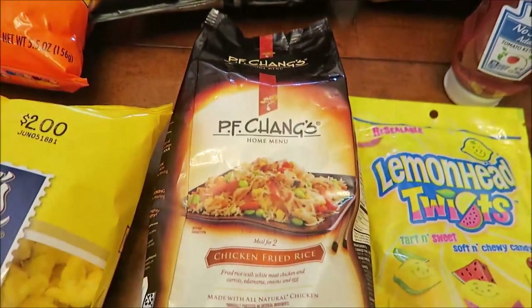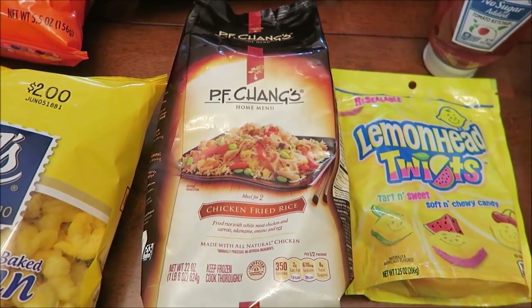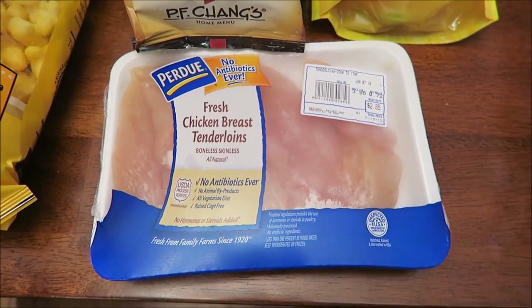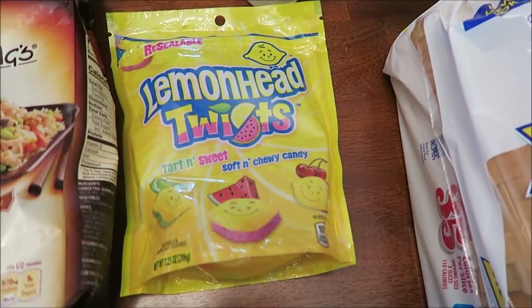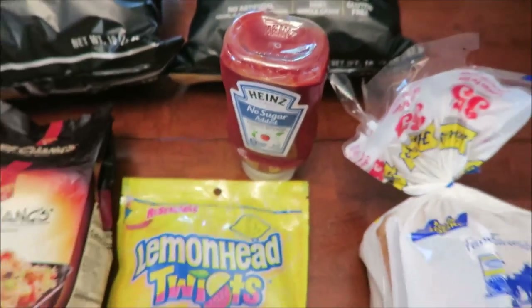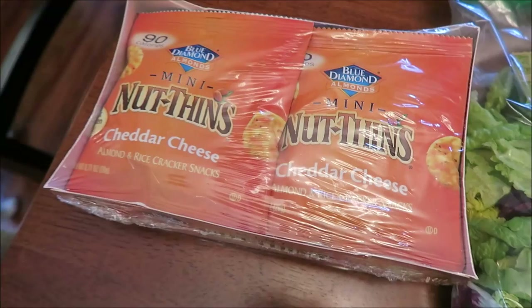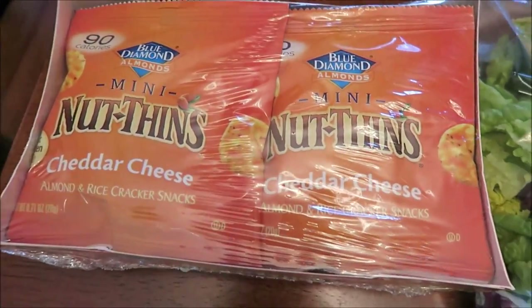We bought the PF Chang's Chicken Fried Rice — this is a meal for two, so Kevin and I will be eating this. We bought some chicken breast tenderloins, this is a Perdue brand. We bought the Lemon Head Twist and there are three different flavors — we'll do a review of that. We also bought some no sugar added ketchup and some hinoise bread.